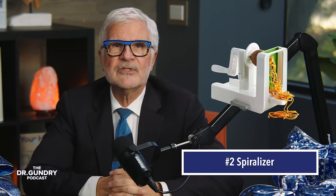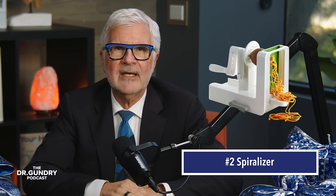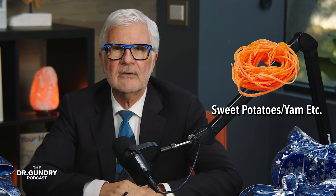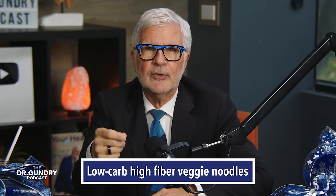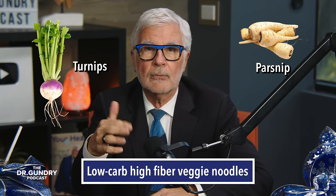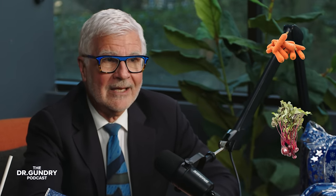Number two: a spiralizer. It is great for making veggie-based noodles from sweet potatoes, yams, et cetera. You can also use it to make low-carb, high-fiber noodles from parsnips, turnips, rutabagas, and other root veggies. Or spiralize raw carrots or beets to make your salads look fancy. There are so many fun things to do with a spiralizer, and your kids will love playing with it.